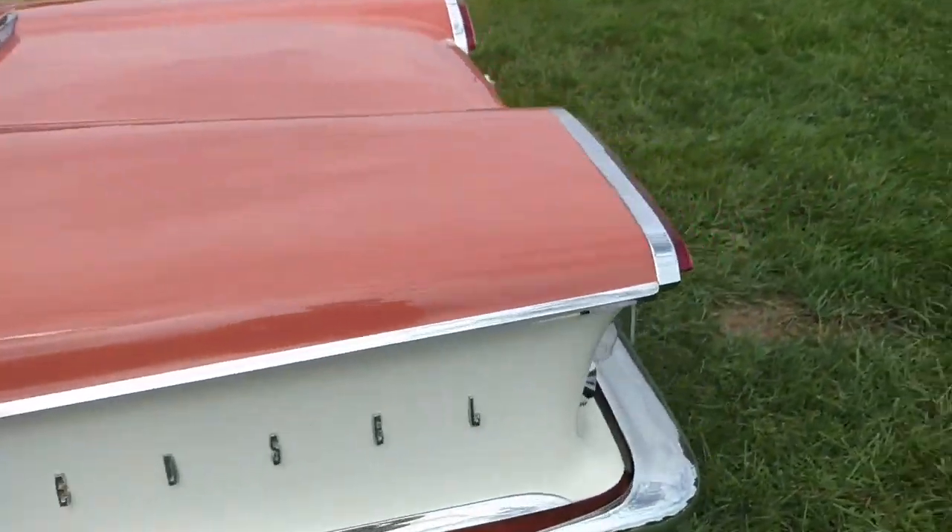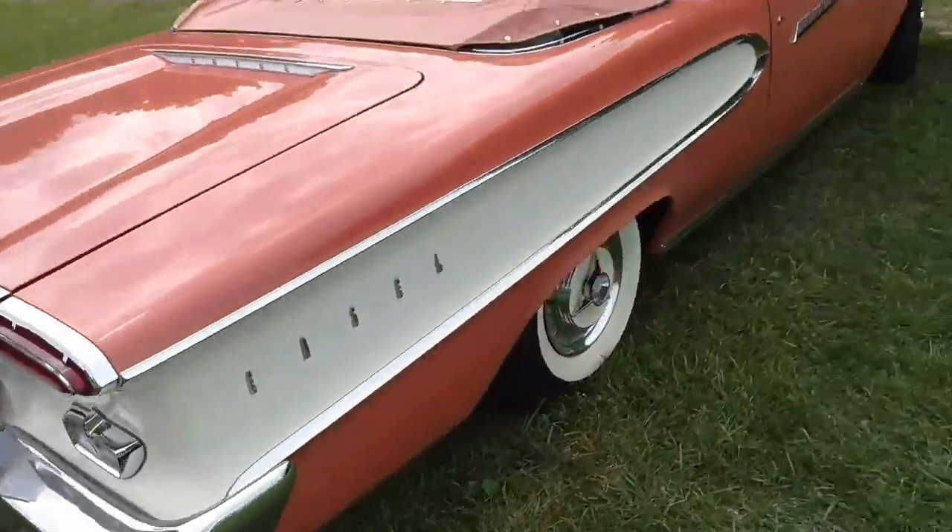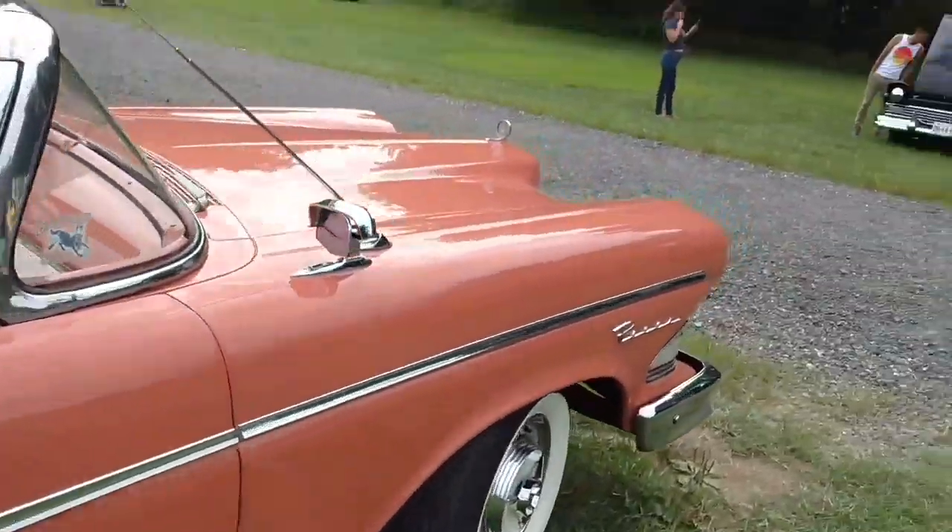Look at the side of the Edsel and then the back. There are old license plates. And here's the side.